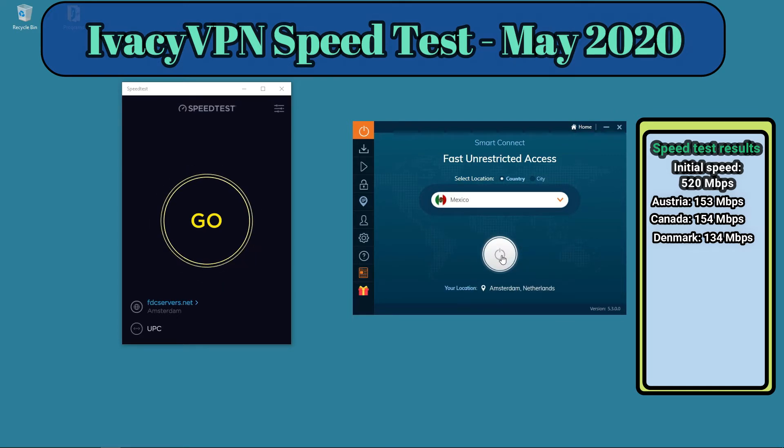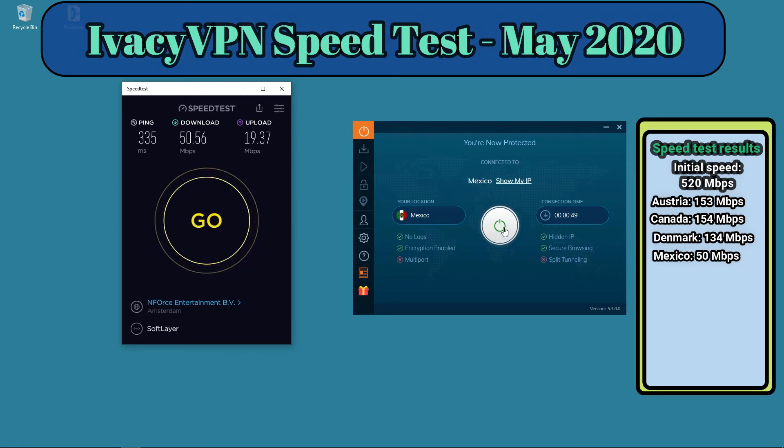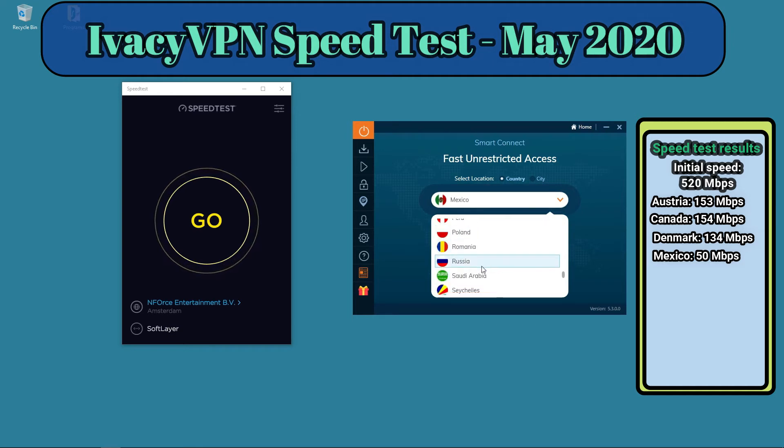Let's go to Mexico — we'll try three more servers before I summarize the results. Mexico is a bit slower, but Mexico may not be known for ultra high-speed servers. Still, 50 megabits per second is more than enough for all the activities you would need. It's also important to remember I'm in Central Europe, so if you live in Mexico and have a faster connection, you might get even better results.